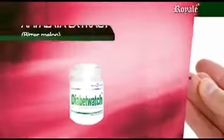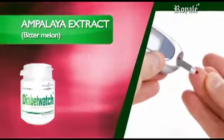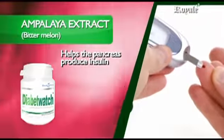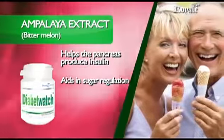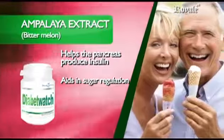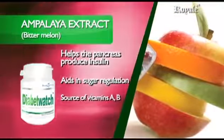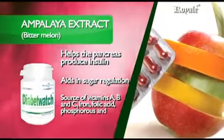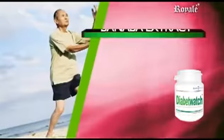Ampalaya Extract, Bitter Melon, contains flavonoids and alkenoids to help the pancreas produce insulin that controls blood sugar levels in diabetics. It aids in sugar regulation by suppressing the neural response to sweet taste stimuli, and is a source of vitamins A, B, and C, iron, folic acid, phosphorus, and calcium.